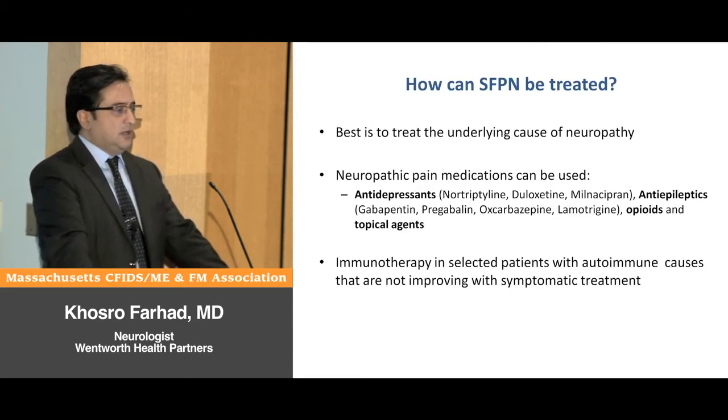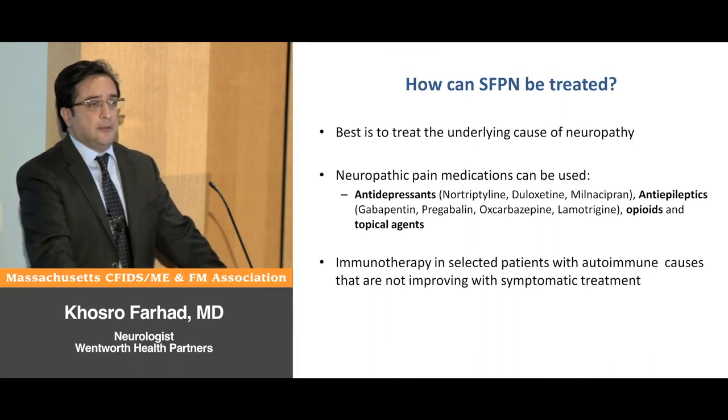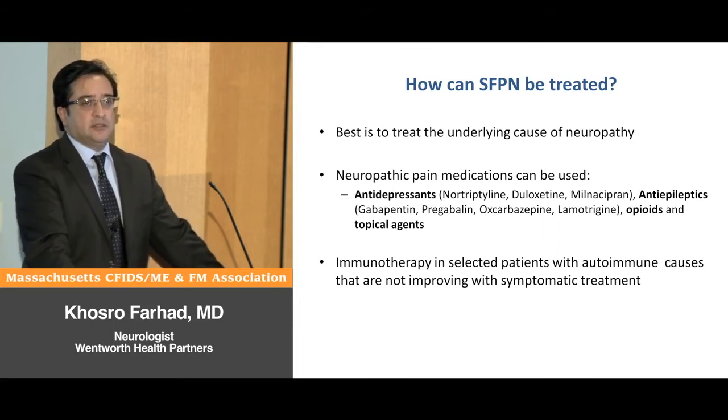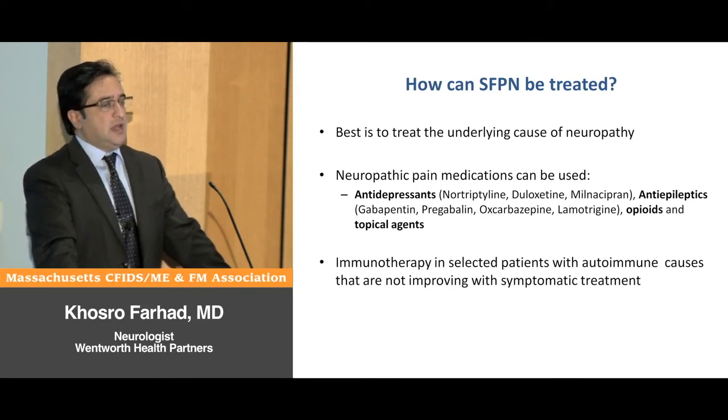How can we treat these patients after diagnosis? The best treatment is to find the cause and treat the cause. The nerves have the capacity to regenerate and grow back if you are able to find what is damaging them and prevent that from happening.